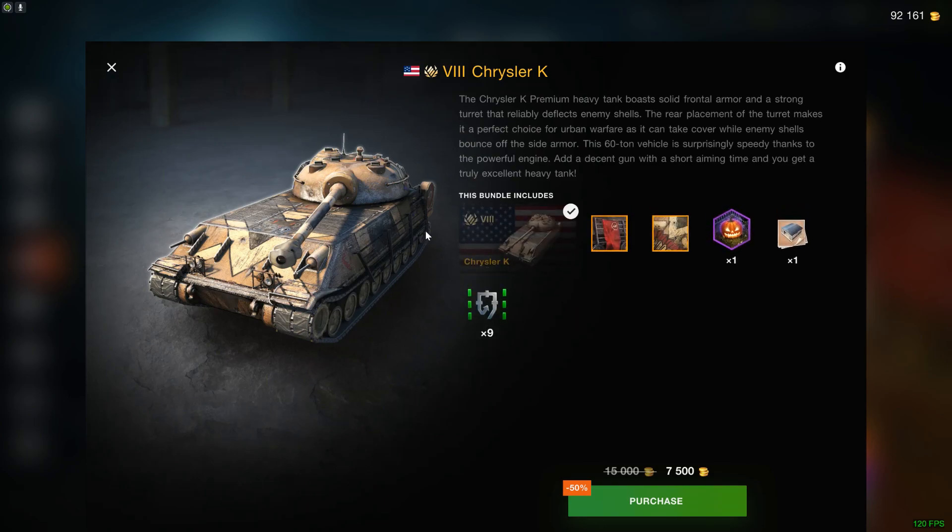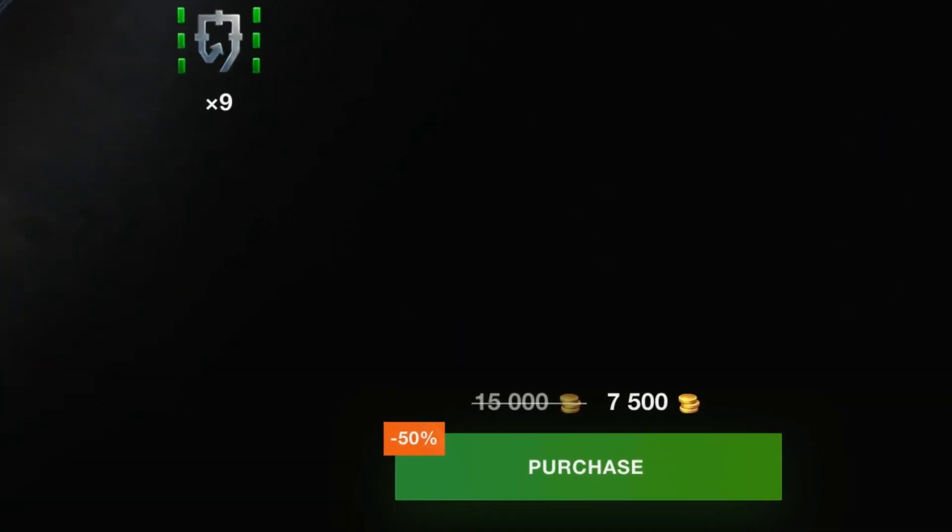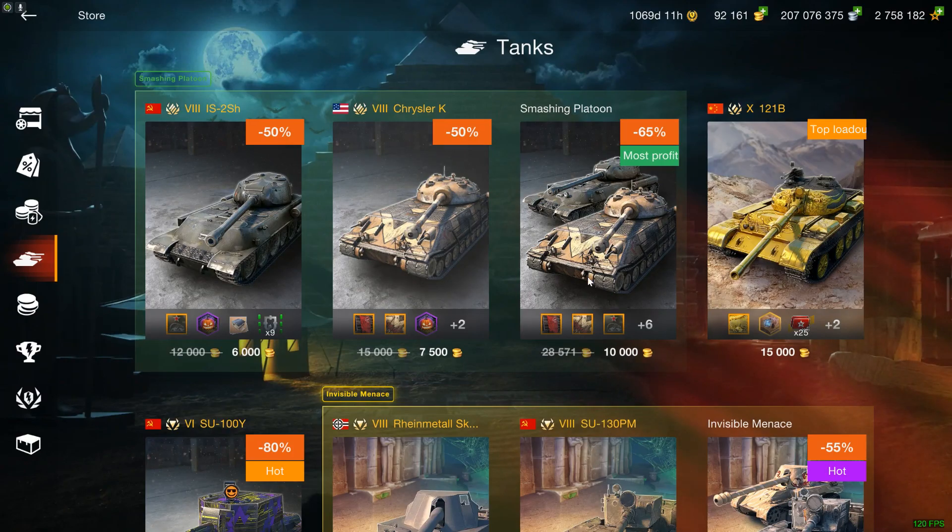The Chrysler K is a bit of a different story, because the Chrysler K is a pretty damn good vehicle, and I will be playing it later as well. I wouldn't pay 7.5k for this vehicle personally.